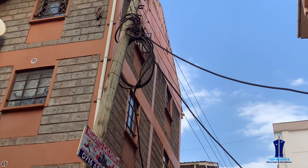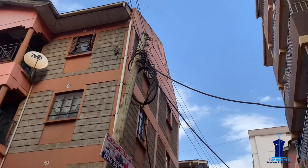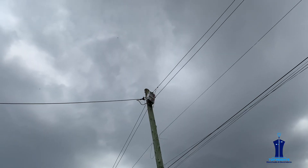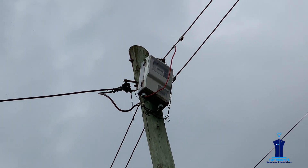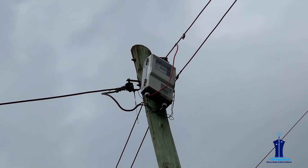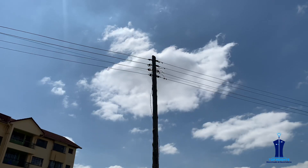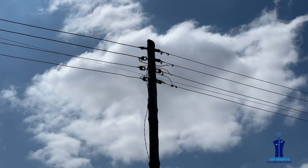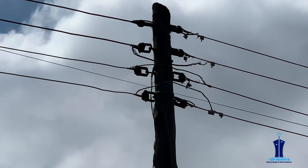If a vehicle knocks a pole it will definitely fall, and the problem is that the conductors may clash — anything connected to them at that time may suffer a power surge. As an electrical technician, you are supposed to look for these faults and advise your customer.